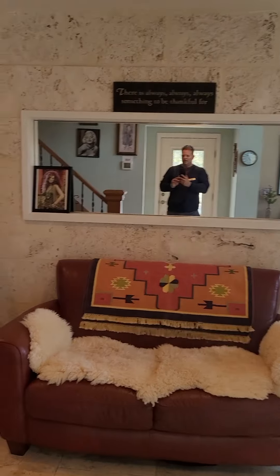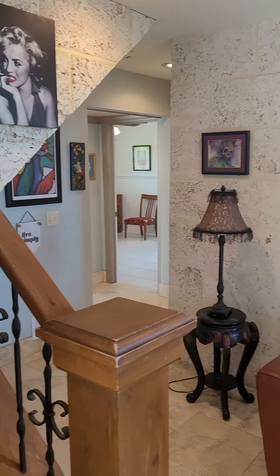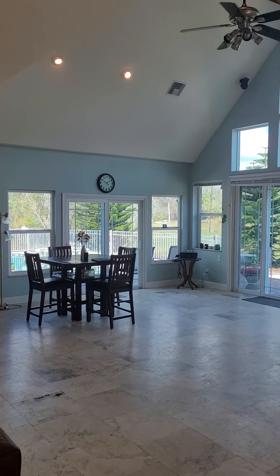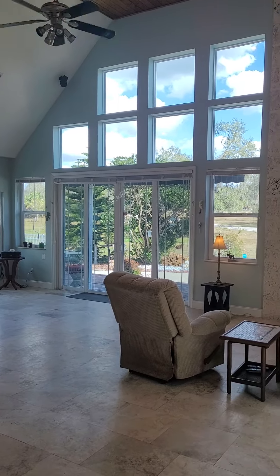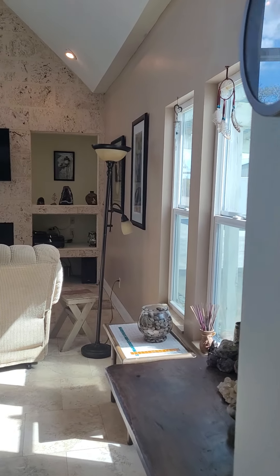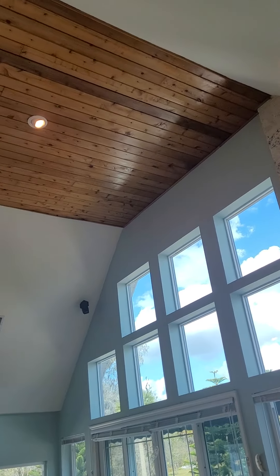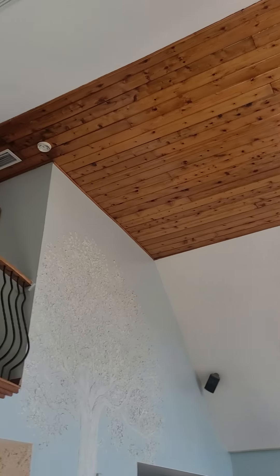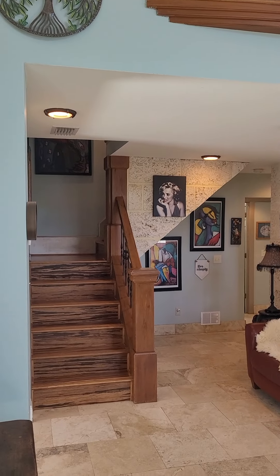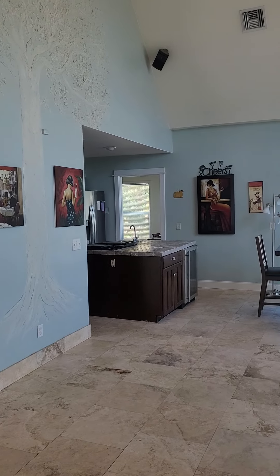Coming in a little bit further. To my immediate left you have upstairs. Back there is two bedrooms and a bath. Tile wall, and then here's your great room — nice tall ceilings. Another tile wall with the fireplace. A lot of natural light. Wood ceiling up top of some sort. Upstairs is just the master. Back that way is two bedrooms and a bathroom. Kitchen is straight ahead and an office.